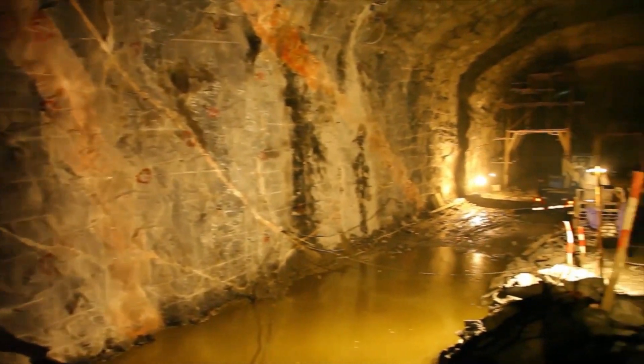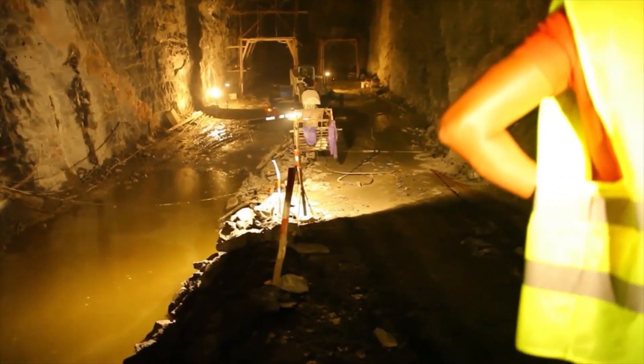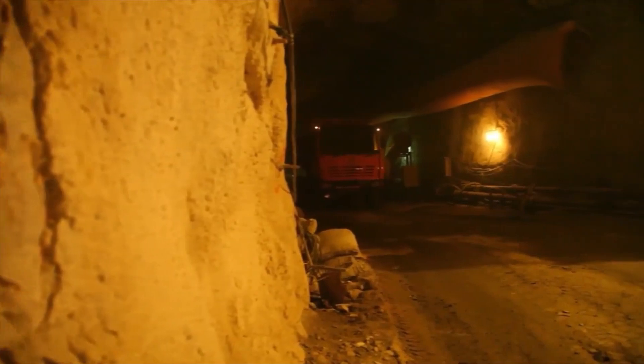The water from the reservoir rushes through the tunnel for over 12.4 kilometers to hit the turbines in the powerhouse and generate power. The powerhouse that harbors the turbines underground is currently under construction.